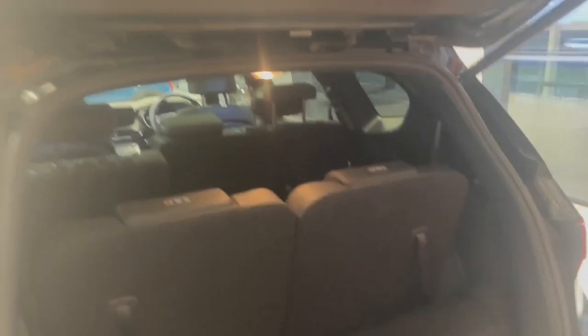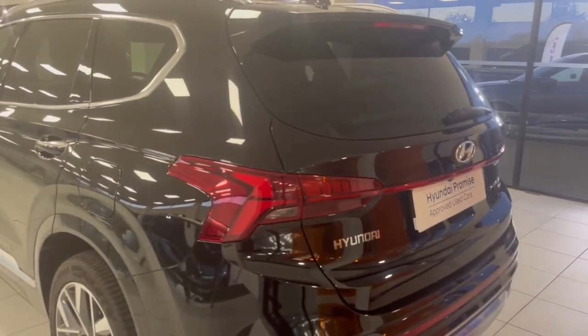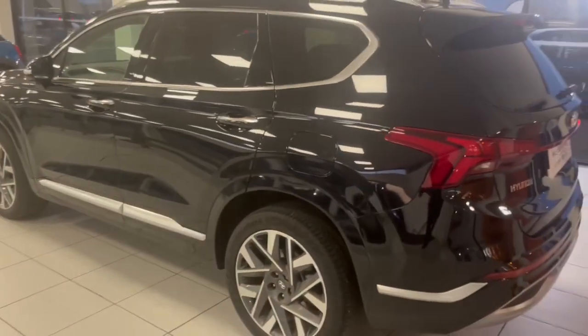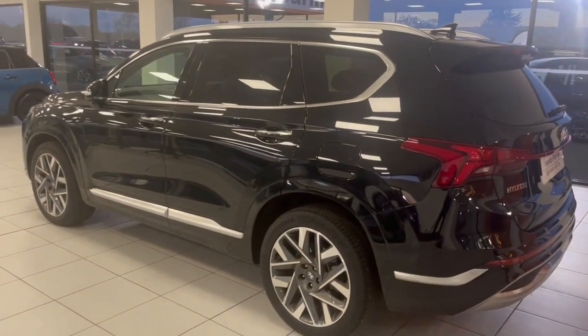Being an ultimate model, it has all the extras. It has the electronic tailgate which closes down automatically, and you can even use the keyless key — just by pressing the button it will open and close the boot.